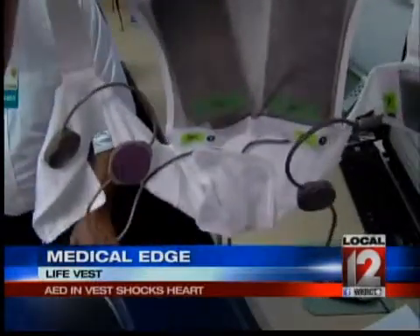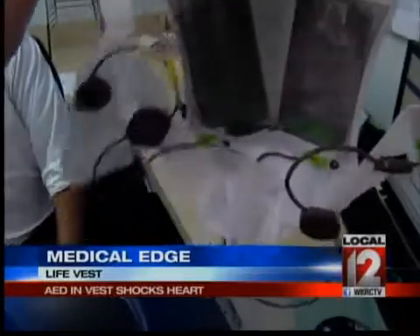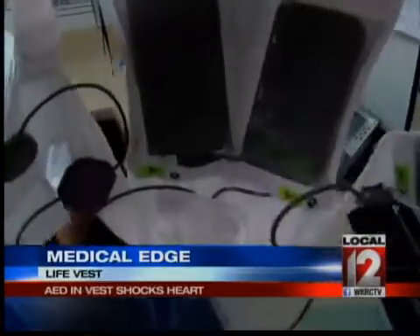It shocked me while she was out of the room, which I didn't feel much. The life vest also gives commands, so she knew to let it do its work. And Dreyer knows — it did save my life, no question.